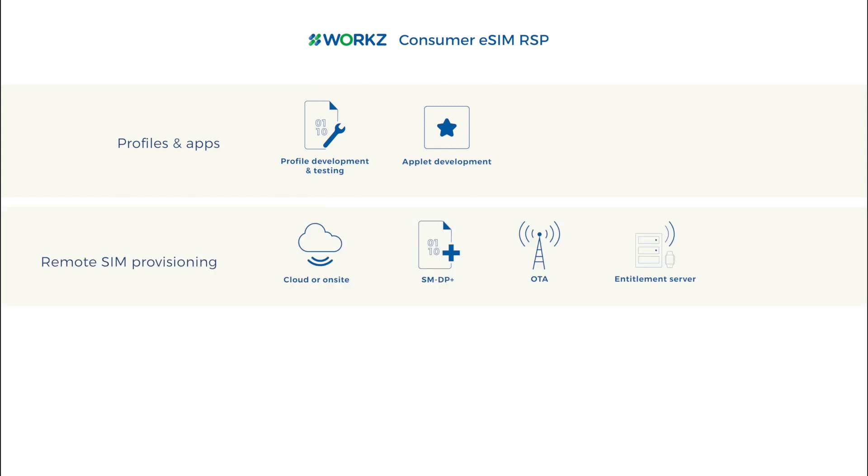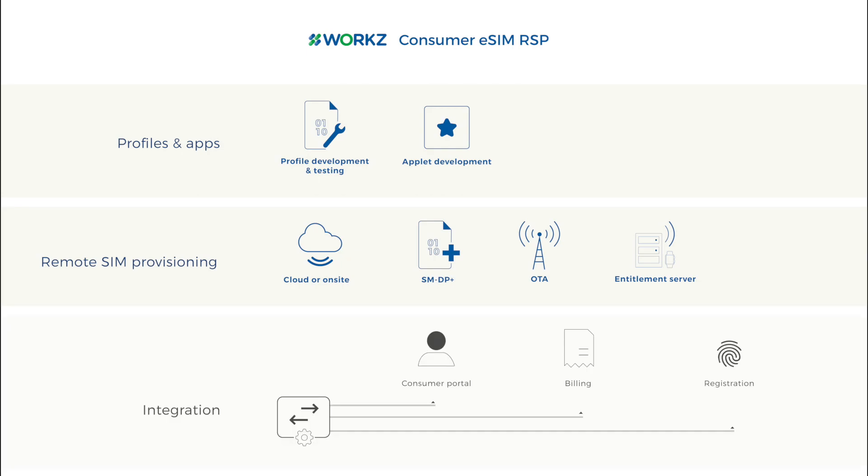We provide comprehensive profile development and testing, a SMDP Plus cloud platform, and remote SIM provisioning services, as well as subscriber activation and integration support.